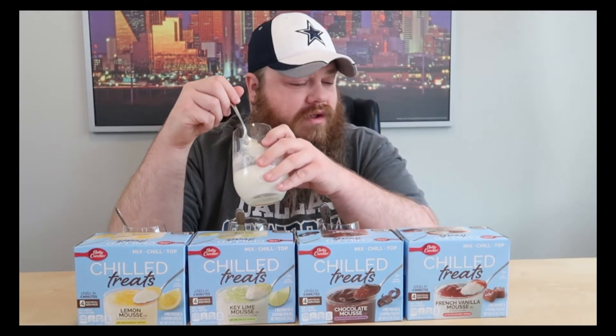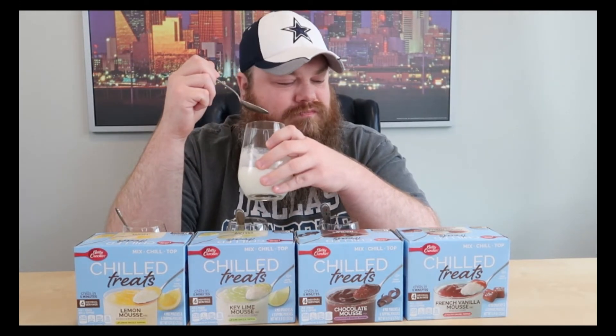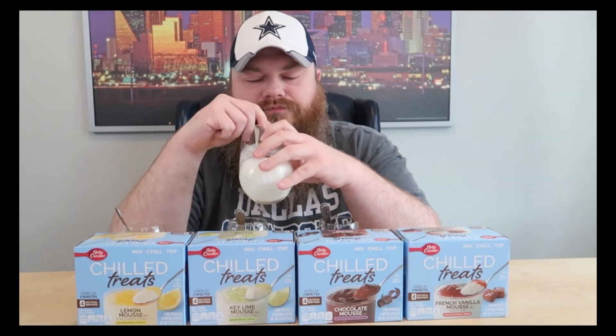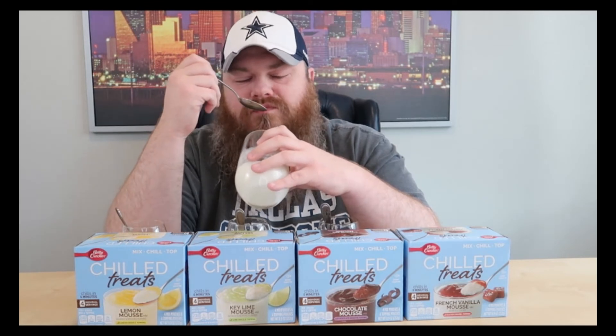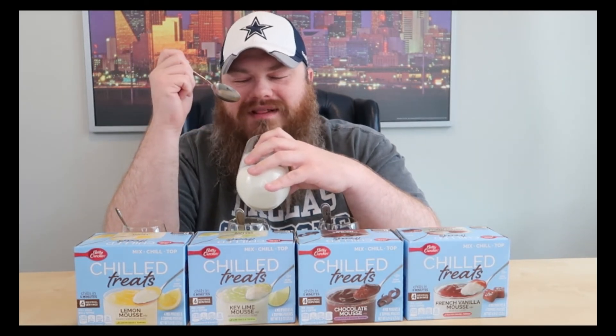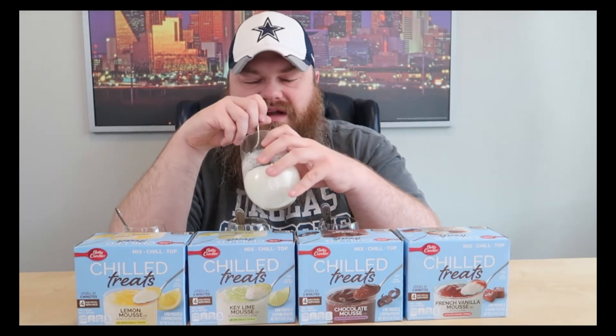We've got the French vanilla mousse with salted caramel topping. This one was the hardest to mix and incorporate. It kind of gives off a herbal taste, and that's probably because of the caramel. It's okay.